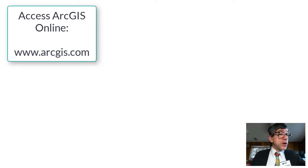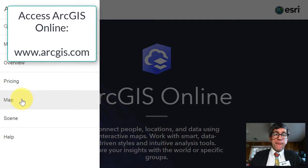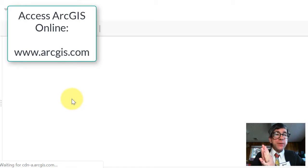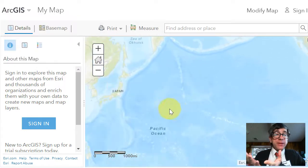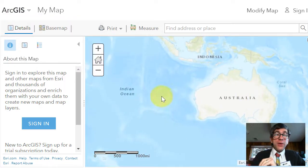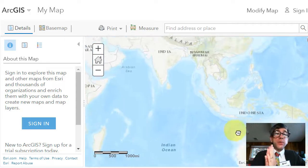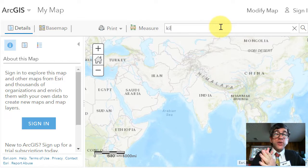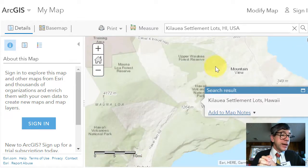First, access ArcGIS Online at ArcGIS.com and select Map. You will see an interactive dynamic web map — scroll east or west and notice it is a seamless map that does not stop at the International Dateline or Prime Meridian. In the search box in the upper right, enter Kilauea. Do not select the first result, which is on a different island, but rather select Kilauea Settlement Lots, Hawaii, USA.